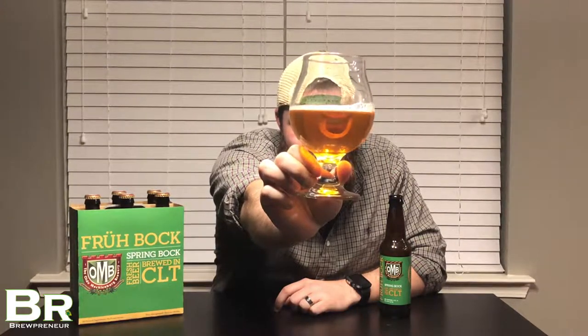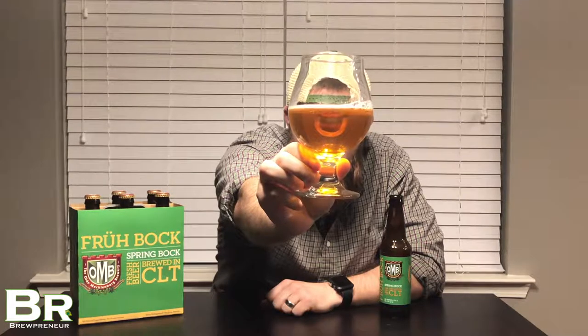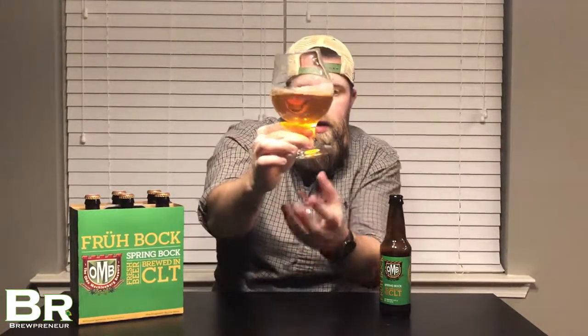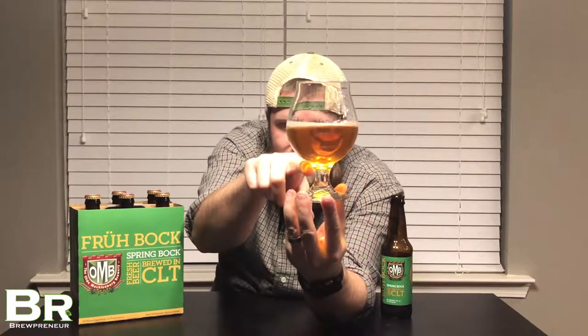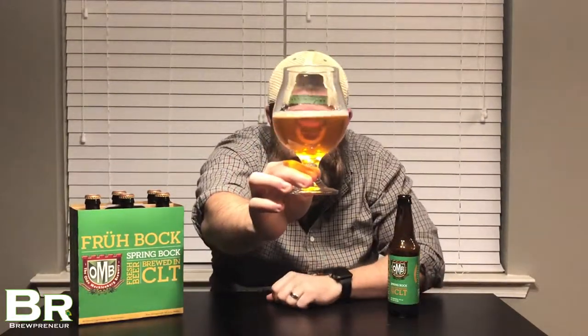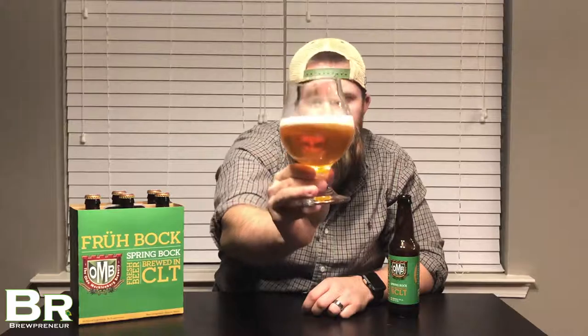We've got a beautiful golden beer here — absolutely perfect in that you can see completely through it. It's transparent, very clear, very crisp as a lager should be. No chill haze whatsoever. As you get down to the bottom of the glass, it goes down to almost like a straw color, but just a deep, beautiful golden color overall. There's a little bit of an off-white head, about a centimeter — just a beautiful beer as this lager should be.